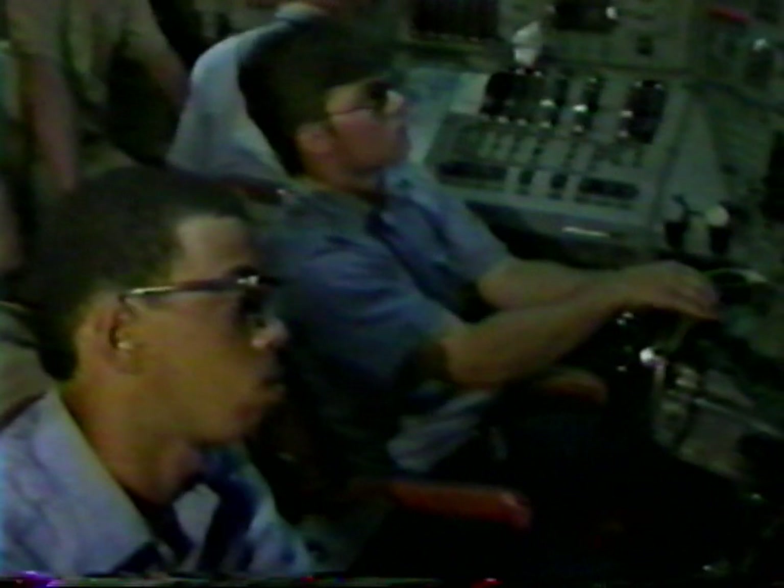Spending that much time in a crowded environment may not sound like fun, especially when you're down with as many as 137 other people, all of them men. But some people want to do it, and one of them is from Guam. He's Felix Sablon, formerly of Agat, now a chief on the USS Hawkbill.